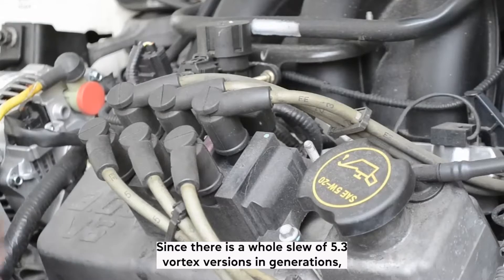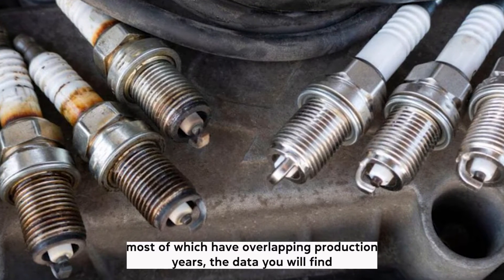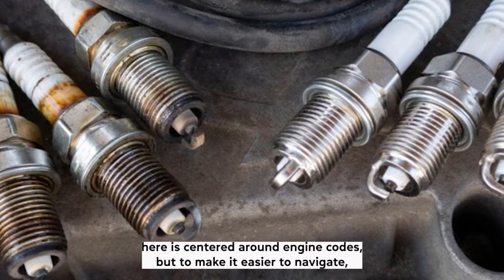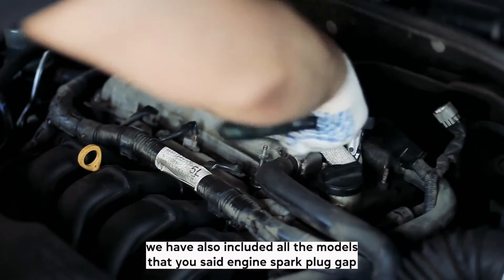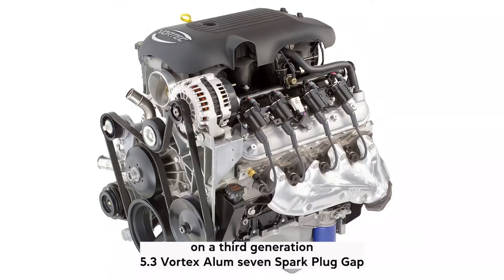Since there is a whole slew of 5.3 Vortec versions and generations, most of which have overlapping production years, the data here is centered around engine codes. But to make it easier to navigate, we have also included all the models that use each engine.